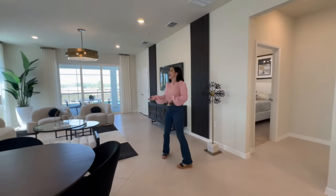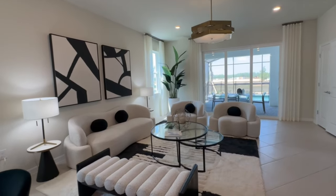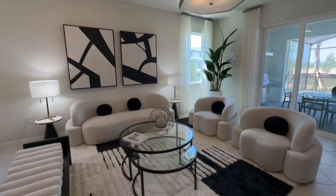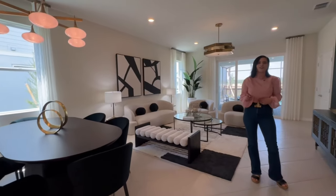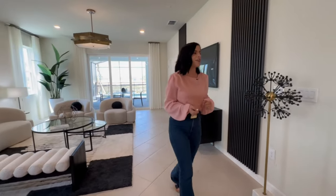Gathering space is super important in vacation homes. This is a great-size living room with plenty of room for the family to hang out, whether at the table or on these chairs. There is additional gathering space in this home as well, which I'll show you later — tons of room for everyone.